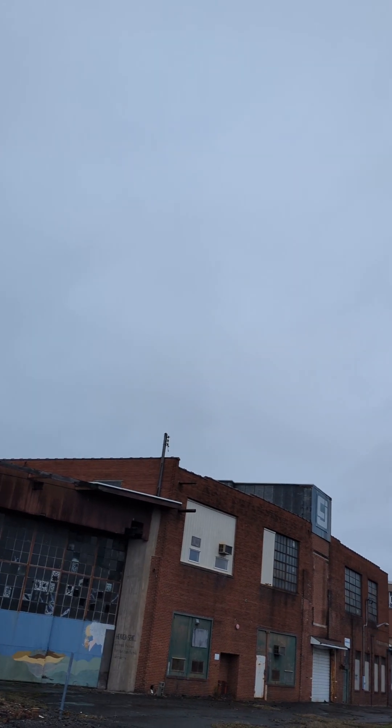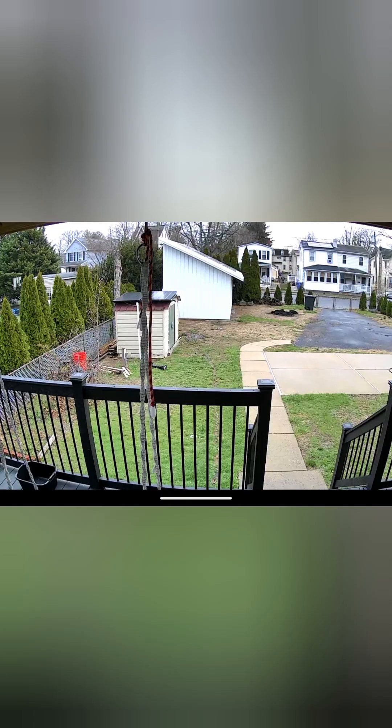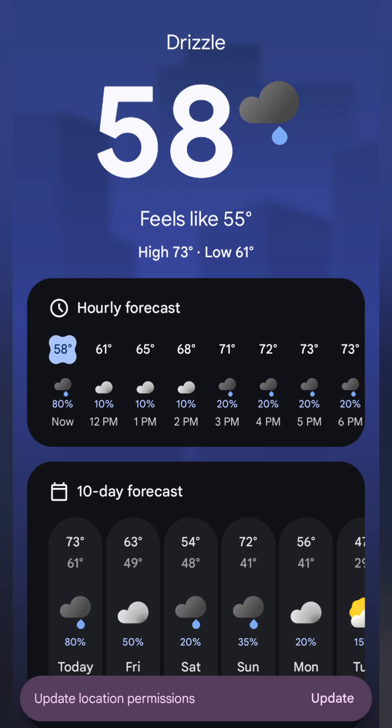I am currently half hour away from the house, but it is the same condition. Here's a view of the backyard. It's currently Thursday. Looking at the weather app, there's not going to be any sun today.